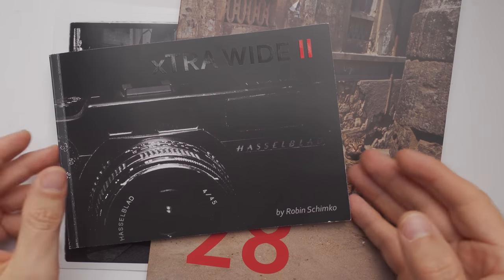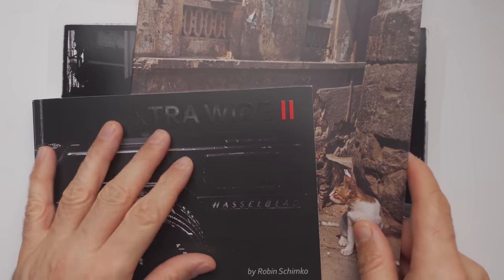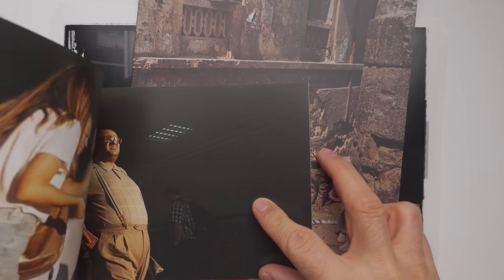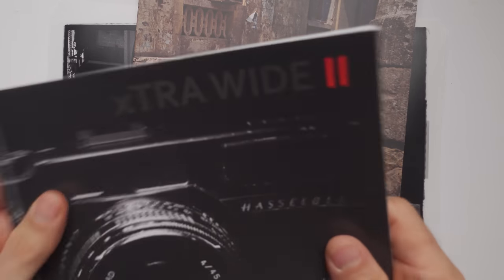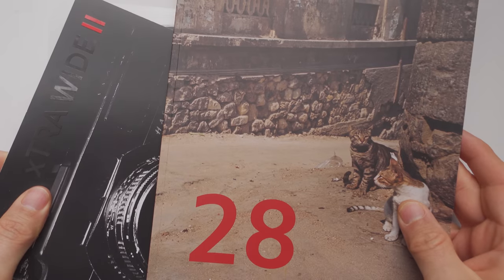Alright guys, before I show you the prints, a quick reminder. If you haven't checked out one of my street photography zines, you can do so — the link is in the description box down below. This one, X-Pen, and this one, shots taken in Cairo in Egypt. The link will be in the description box down below. This is also a good way to support the channel.